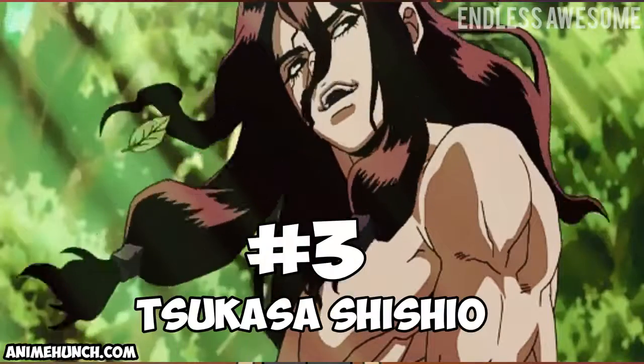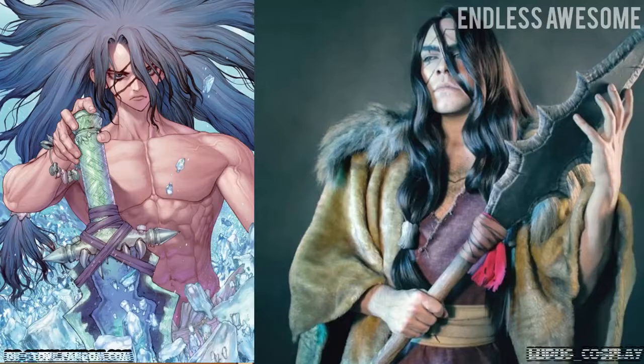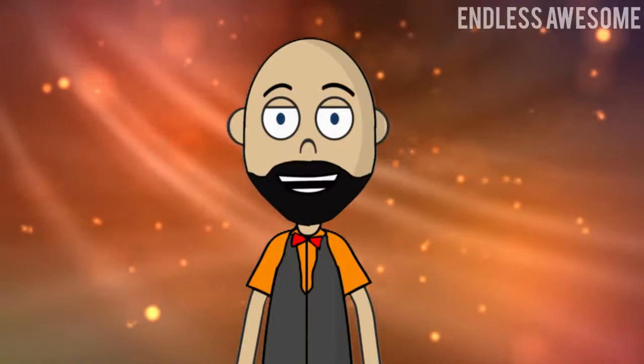Number 3: Tsukasa Shishio. Ludus Cosplay didn't just portray Tsukasa, but he perfectly embodied his character. His demeanor and emotions exude the good and bad within Tsukasa. It is also worth noticing how Ludus' self-created spear looked amazing.